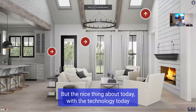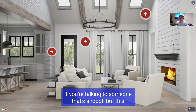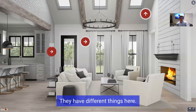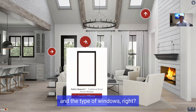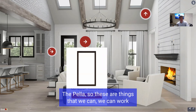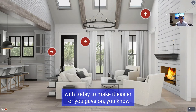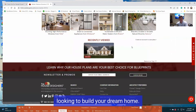The nice thing about today with the technology is AI is coming out pretty quickly. They have different things here — they're showing like skylights, Velux solar skylights, and the type of windows like Pella. So these are things that we can work with today to make it easier for you looking to build your dream home.